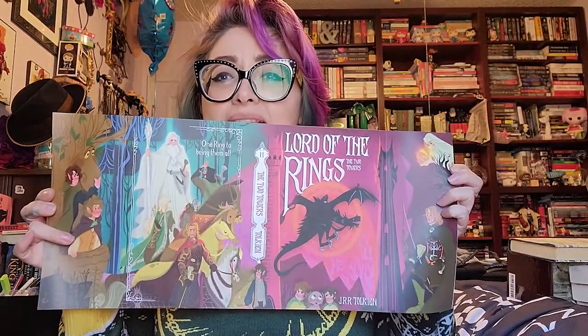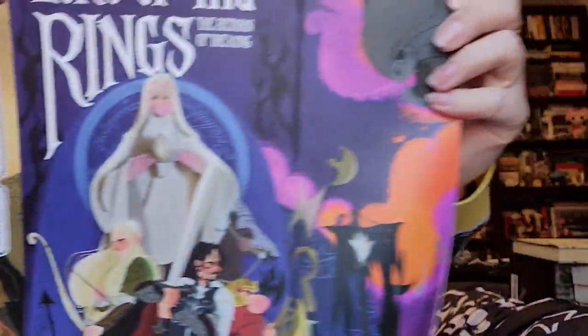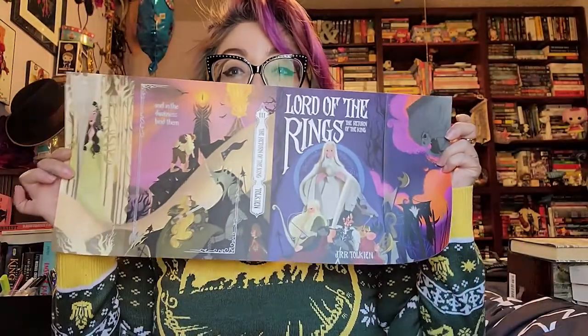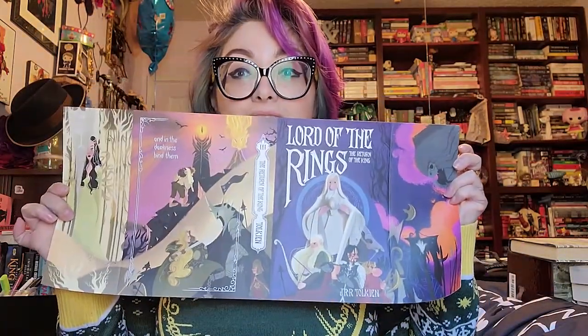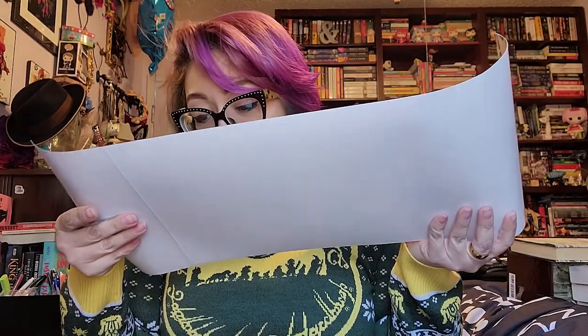I'm so nervous about folding them onto the books because I am not known for making straight lines or creases — I'm always crooked, so this is going to be interesting. And then finally, Return of the King. Look at how absolutely stunning these are. I cannot get over it. The colors are beautiful. They're really well made. These are going to look so freaking gorgeous on my shelf, I'm not even lying.